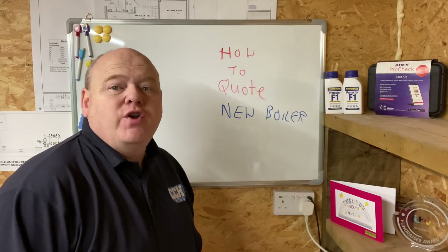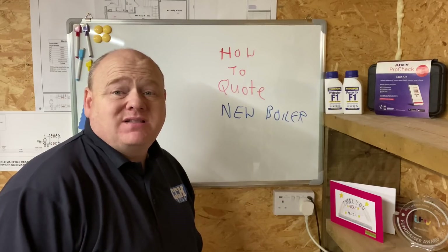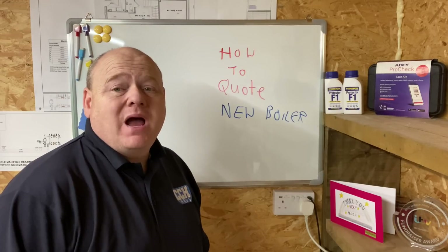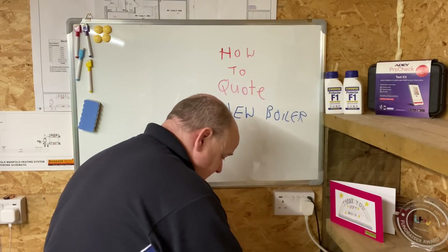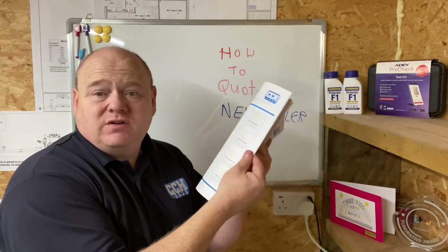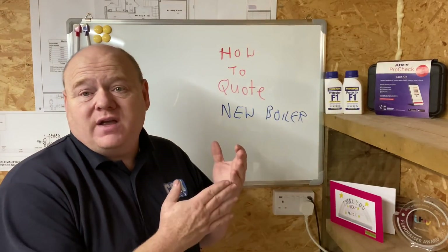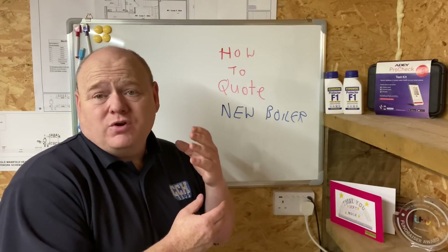How to quote for a new boiler. My name is Alan Hart and in today's video I want to show you step by step how to quote for a new boiler, including actually doing the quote, how to get terms and conditions for your customers, and how to survey the job correctly so that you choose the correct boiler for the customer.